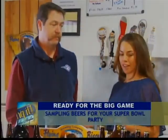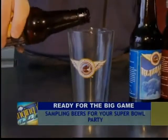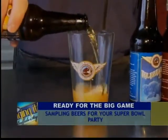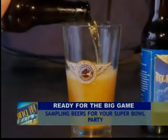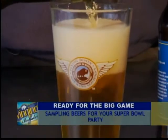For people that are having parties for the Super Bowl, how much beer should they plan on for each guest? One 12-ounce bottle per person, per beer drinker, per quarter. That's kind of how it works out, and one for the halftime commercials. Just one? Just one.